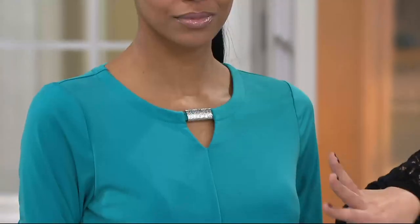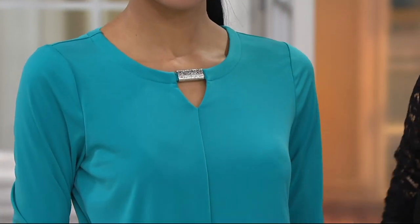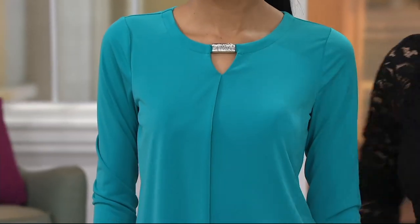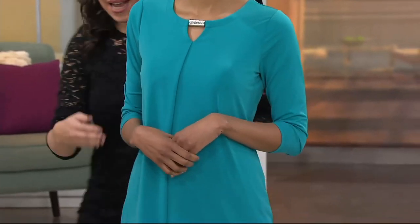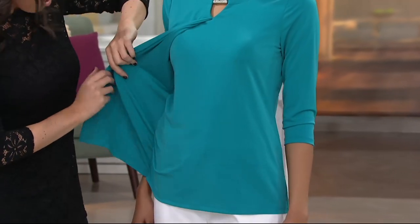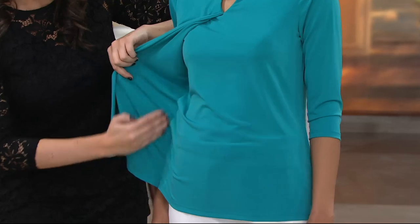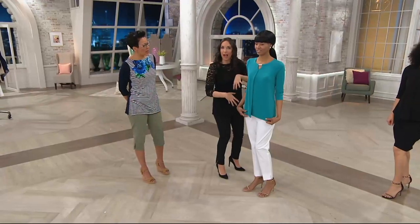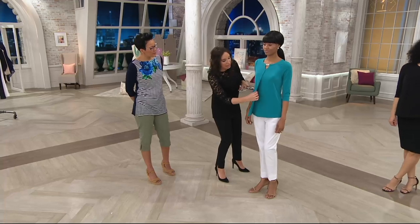From the front, you wouldn't realize that it's layered. It just kind of looks like a straight, maybe slightly diagonal line, like a seaming detail. But it is sewn in to the piece as another layer. It's sewn in here, so you don't have to worry about it flying over to the other side. It's not going to move around. But it layers beautifully.